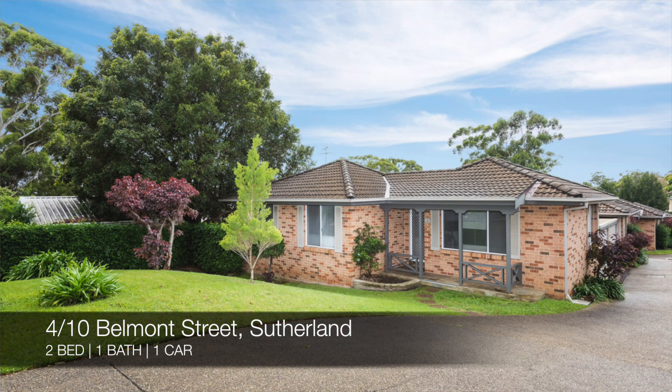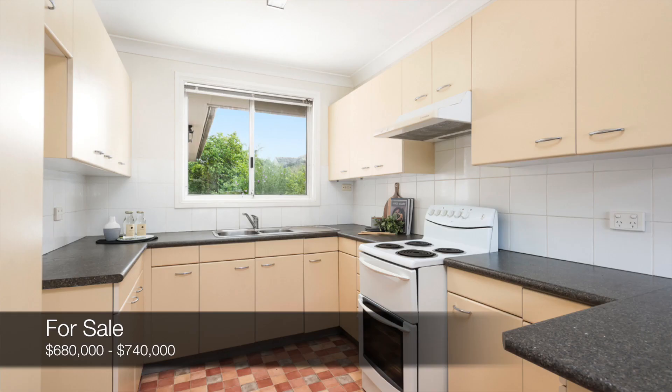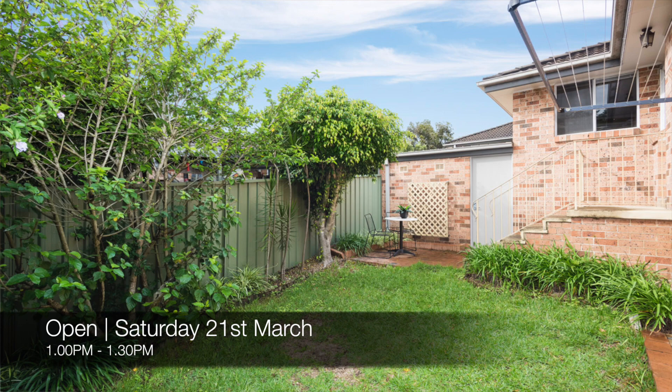Up next, we have 4 of 10 Belmont Street, Sutherland, which is a two bed, one bath, one car villa. That's for sale for $680,000 to $740,000, and you can see that this Saturday from 1pm to 1:30pm.